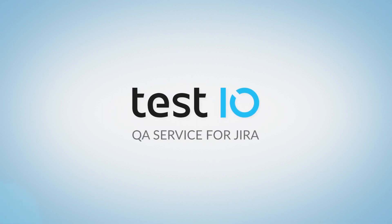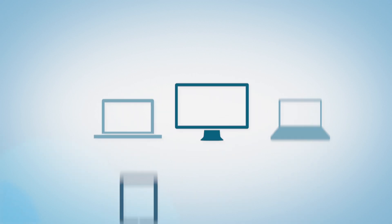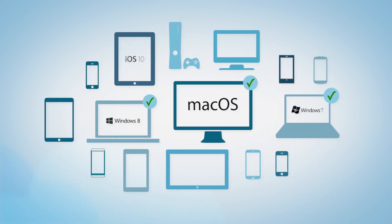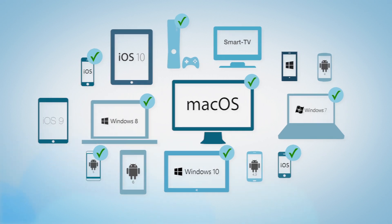Test.io's QA service for Jira offers software testing with real people, real devices, and real conditions. This ensures that your app, website, or software works across platforms and devices anywhere in the world.